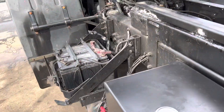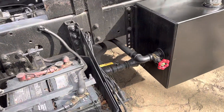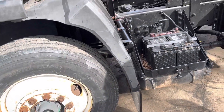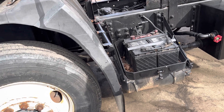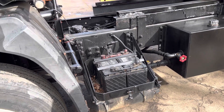What we witnessed was that whether the PTO was engaged or not engaged, the bed went up. And if the gear shift was in the hold position, the bed would still rise on its own. It just doesn't make sense, but I'll send you these videos.